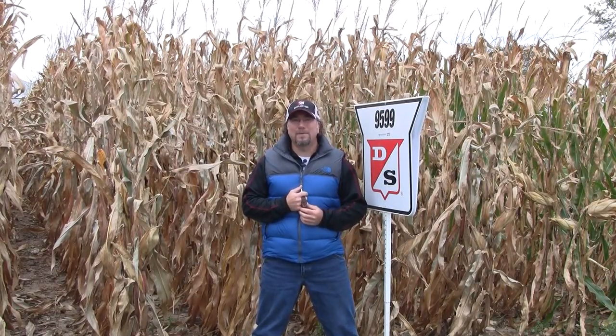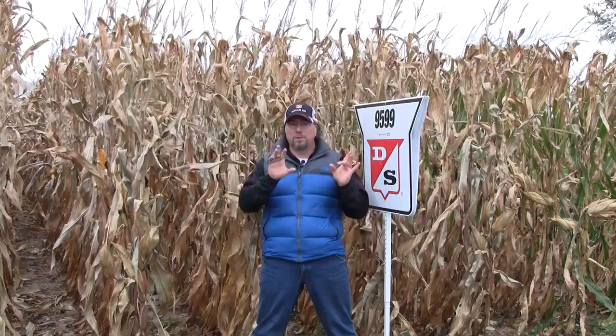The next hybrid we have to talk about is 95-99. It's a hybrid we brought out the Roundup version a couple years ago, now sliding into the 9 version here. I like this hybrid as a workhorse — it's a tough hybrid, carries our highest rating for drought tolerance, got a good stalk and root, an overall good health package. But to me, what separates it, along with its ability to handle stress, is it can push north.